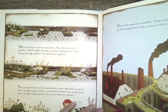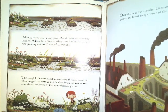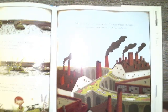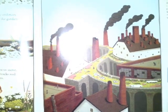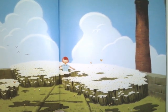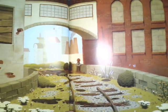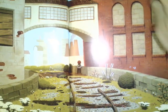It wanted to explore. The tough little weeds and mosses were the first to move. They popped up farther and farther down the tracks and were closely followed by the more delicate plants. Over the next few months, Liam and the curious garden explored every corner of the railway. And I'm going to hold this picture up so you could see all the little parts of the garden that are popping up. How is the setting changing?